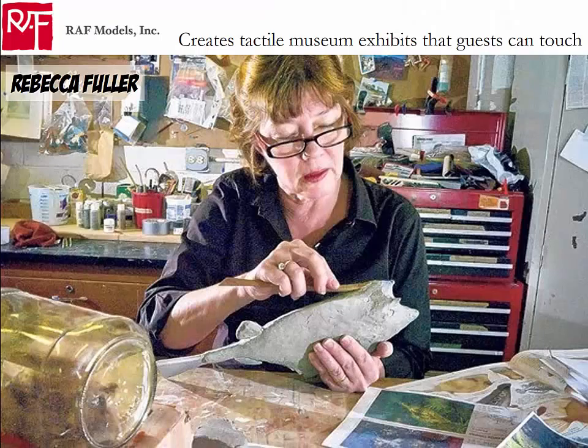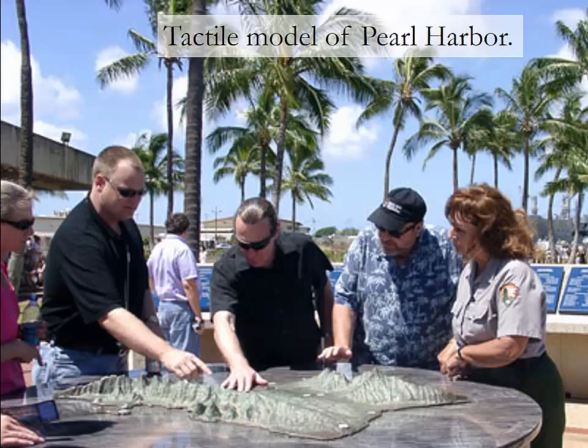Let's look at an example of how to use the success principle of Unexpected to make a presentation more sticky. This is Rebecca Fuller, founder of RAF Models, a group that creates tactile museum exhibits that guests can touch — particularly great for visually impaired guests. Here is an example of one such tactile museum exhibit of Pearl Harbor. Rebecca Fuller had to give a critical presentation to a group of museum directors, and she wanted them to see how important it is to push beyond visual exhibits only.